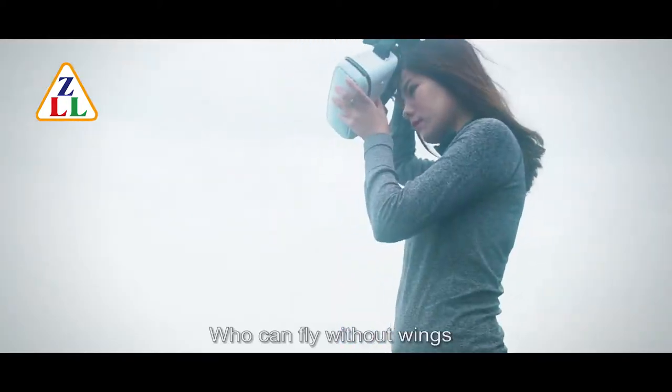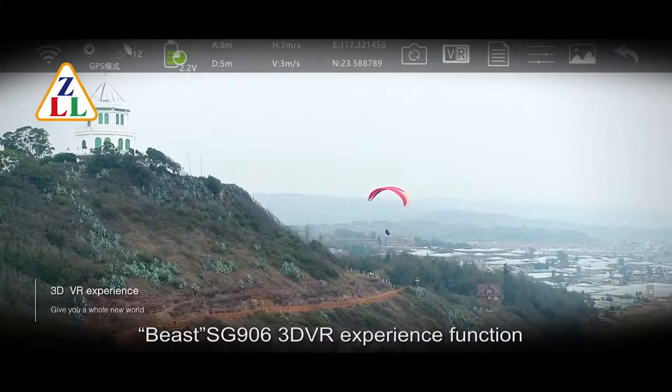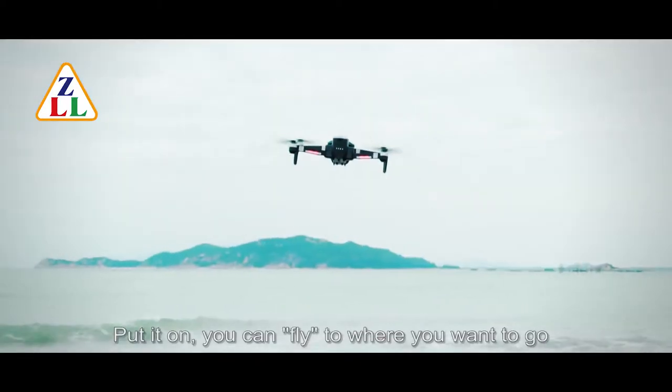Who can fly without wings? Beast SG906 3D VR experience function. Put it on — you can fly to where you want to go.